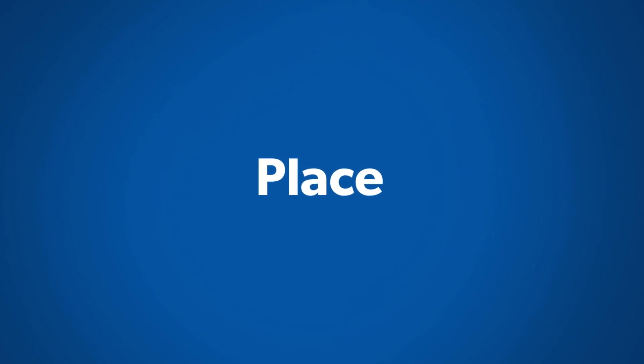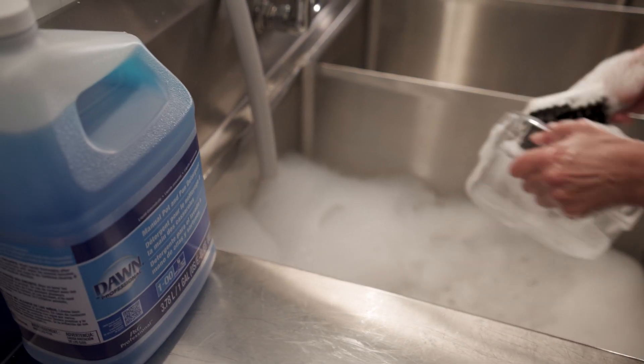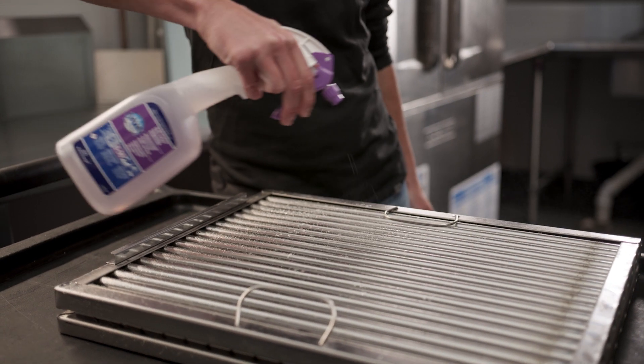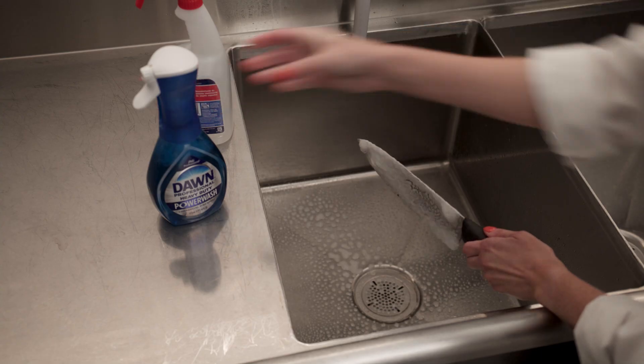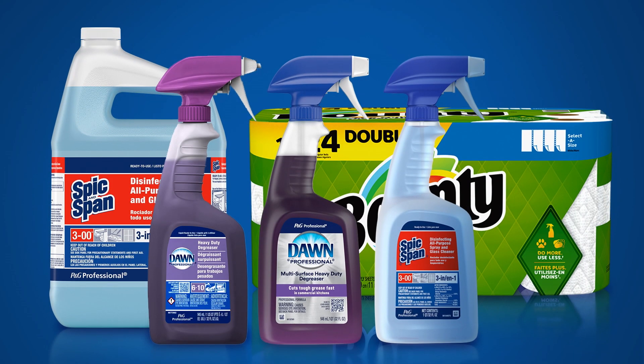Place: Different areas in your kitchen have different soils and different cleaning needs. It's important to customize procedures accordingly. You may need multiple cleaning agents to effectively tackle all soils.